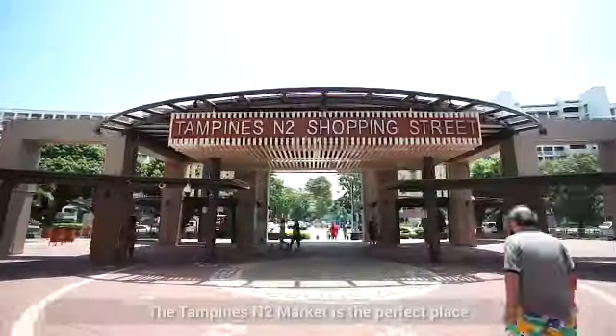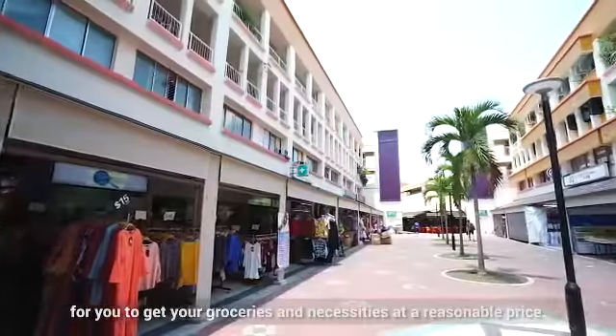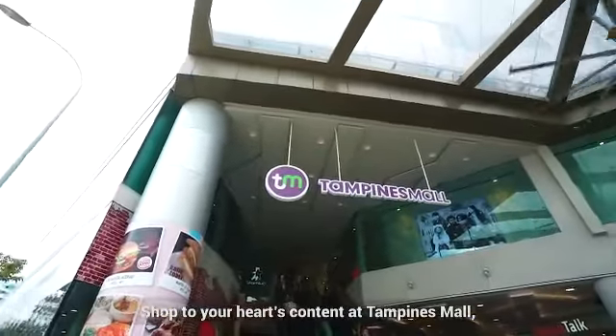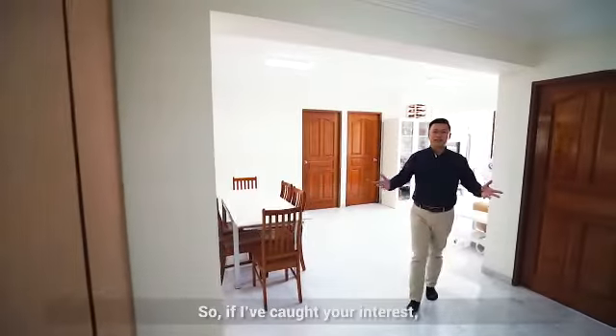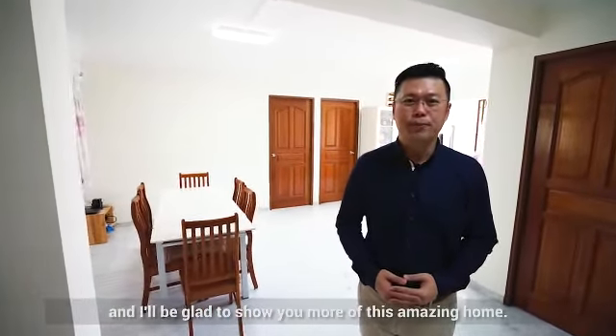The Tampines N2 market is the perfect place for you to get your groceries and necessities at a reasonable price. Shop to your heart's content at Tampines Mall, the hub of enjoyment in the neighbourhood. So if I've caught your interest, do not hesitate to reach out to me and I'll be glad to show you more of this amazing home.